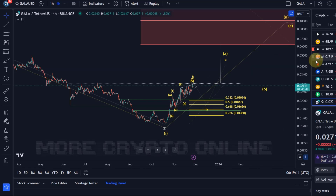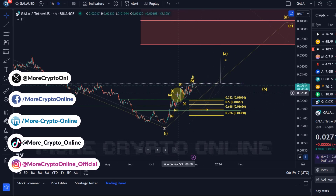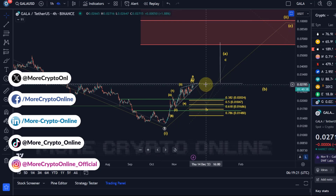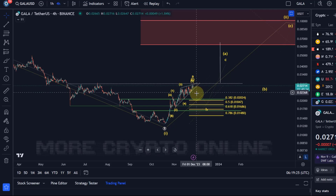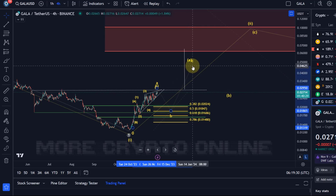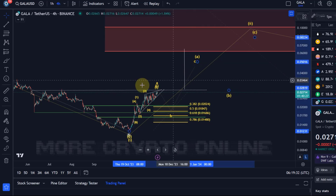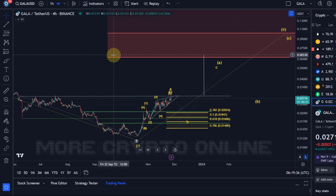Hello and welcome to another update video about Gala. At the moment Gala is still moving in this ascending wedge pattern that we discussed. I see no change in trend at the moment, but a B wave pullback would be good for a nice setup for a rally in wave C to push higher. That's the current situation we discussed in previous videos.